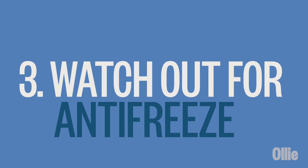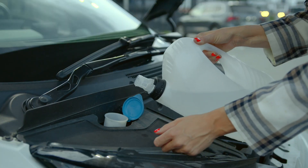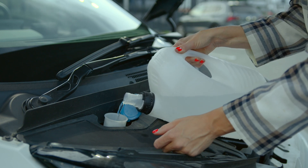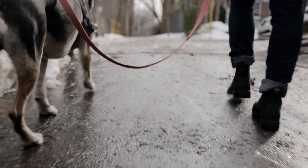Number three: watch out for antifreeze. Antifreeze has a sweet taste that can be attractive to dogs. It's important to note that antifreeze contains ethylene glycol, which is toxic to dogs. Protect your pup by cleaning up any spills or drips from your car and store antifreeze safely away from prying paws. It's also vital to keep an eye out for spills on the street and sidewalks when you're out walking your dog.